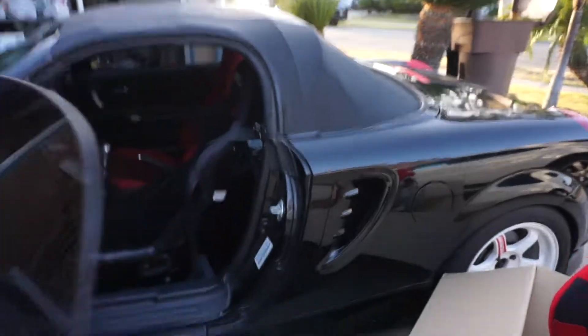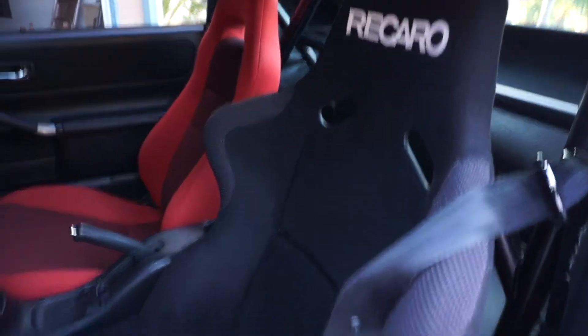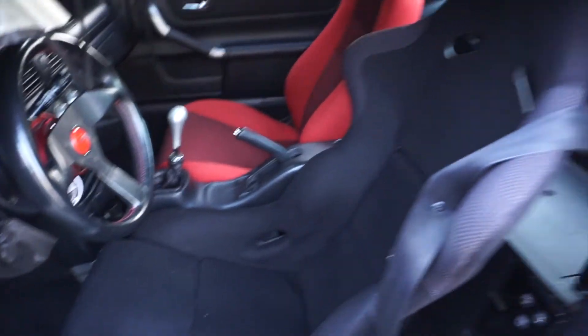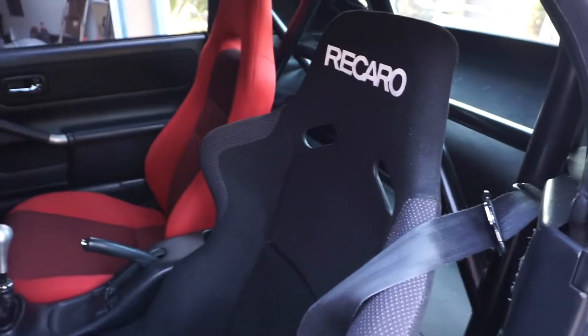Let me show you guys what I'm running right now. So what I have right now is my brother's Recaro SPG — it's been a loaner seat. I actually ordered a different seat from Japan that still hasn't come in yet. And the Bride I got for a really good deal, so I ended up picking it up. But I'm replacing the SPG.